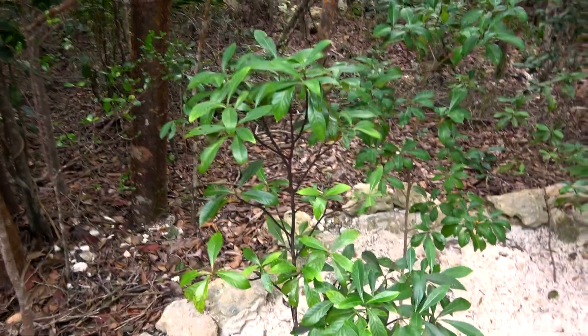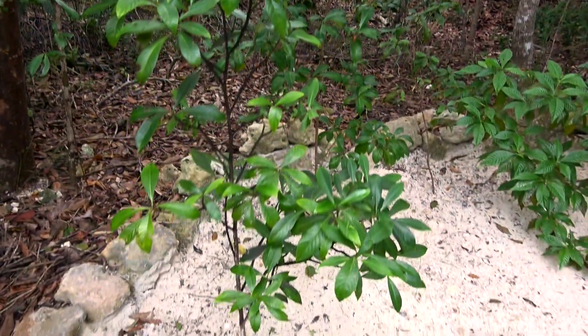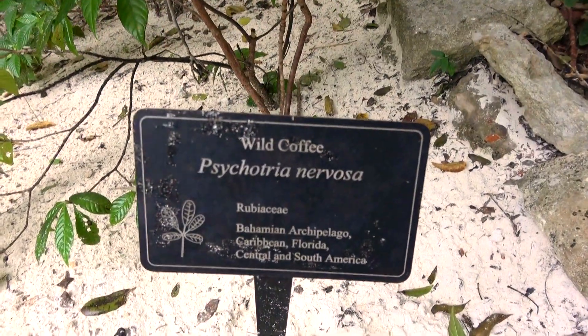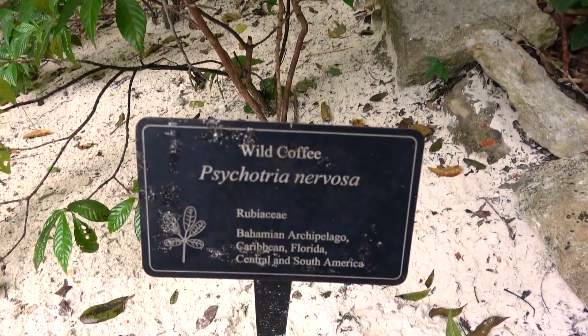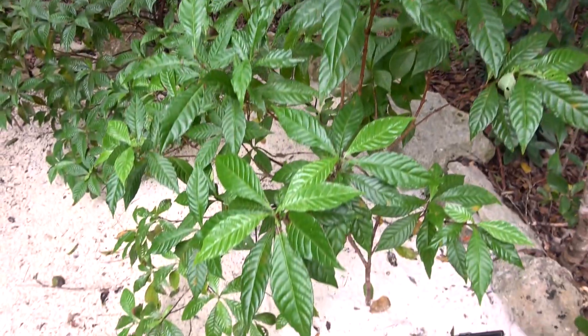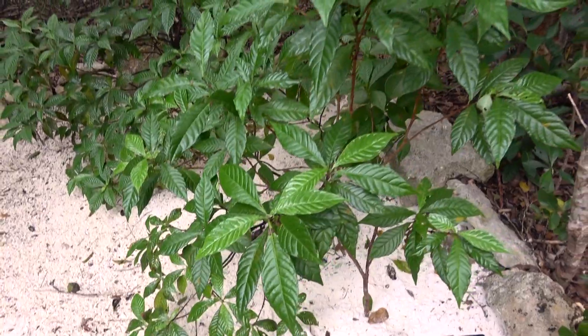I was thrilled and surprised to see maybe my most favorite plant ever — wild coffee plants. The name of this species of coffee plant is Psychotria nervosa. You gotta trust the scientists. How perfect is that for coffee? Coffee is usually something grown at higher elevations, so it's interesting to see that there are endemic wild coffees to the island here. Pretty cool.